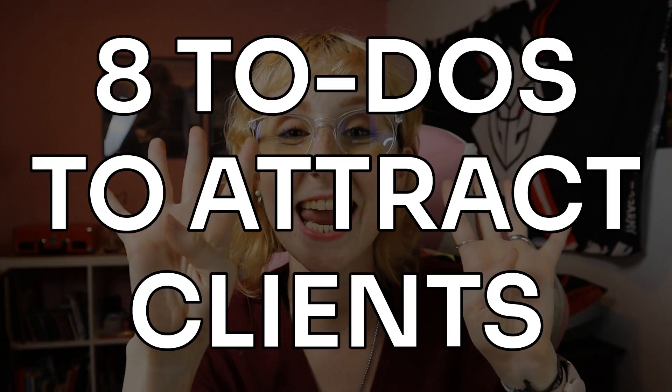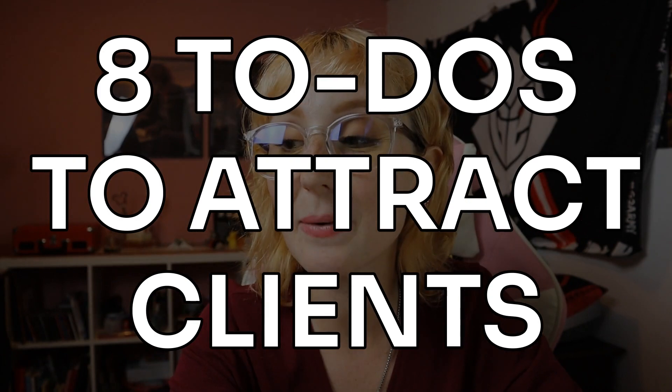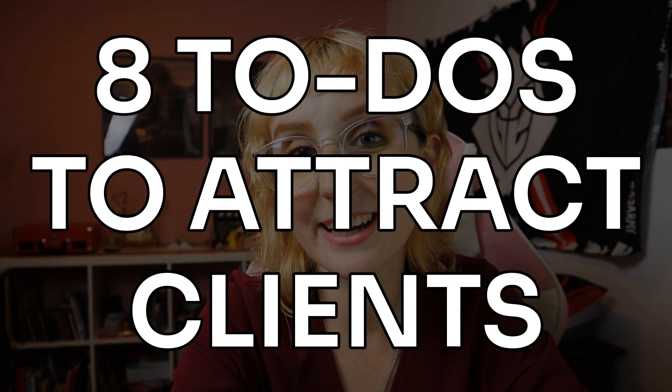With that being said, today I have eight things to share with you that will essentially help you get out there and show up in front of your clients so they can be the ones to reach out to you — and not always the other way around — because we're freelancers, we want to work, we don't want to be pitching all day, right?